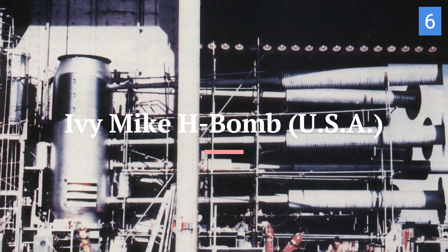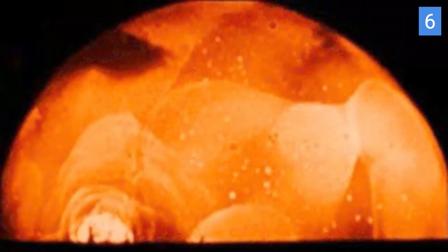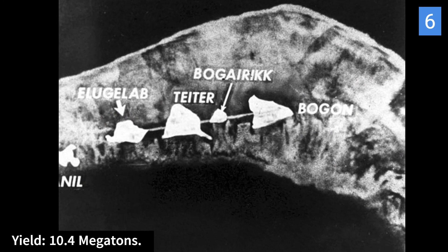The Ivy Mike H-bomb comes in at number 6. It was the first successful test of a hydrogen bomb by the United States. Ivy Mike's design relied on cryogenic methods to cool and condense deuterium gas into a metallic state, allowing for the efficient fusion of hydrogen isotopes. The bomb's size and complexity were notable for the era, and its success marked a significant advancement in nuclear weapons technology. It had a yield of approximately 10.4 megatons.